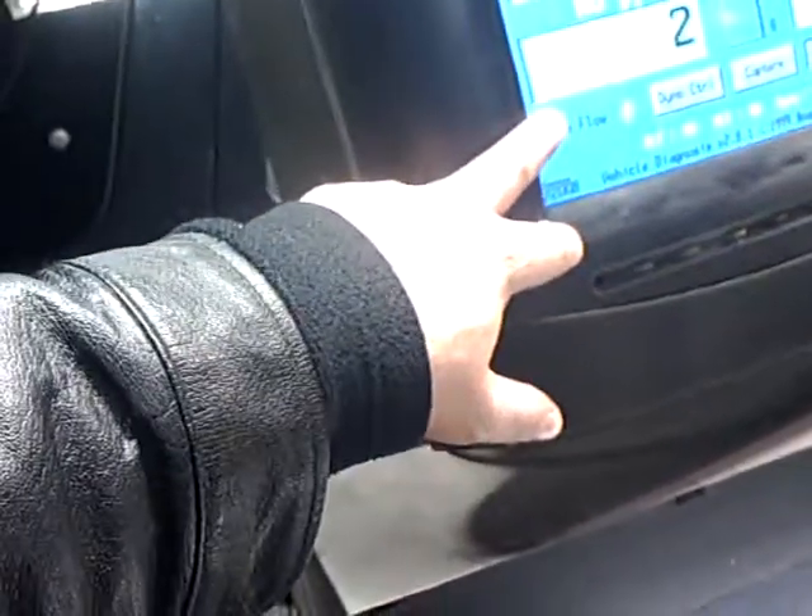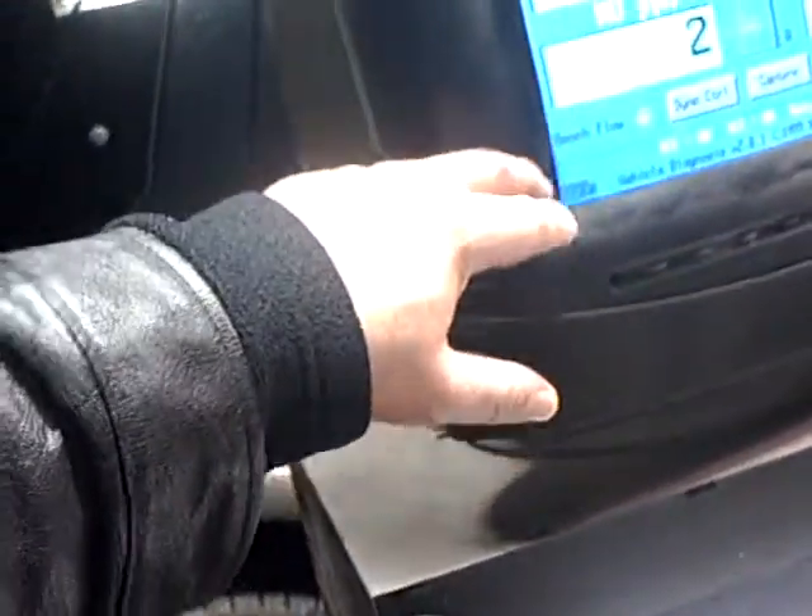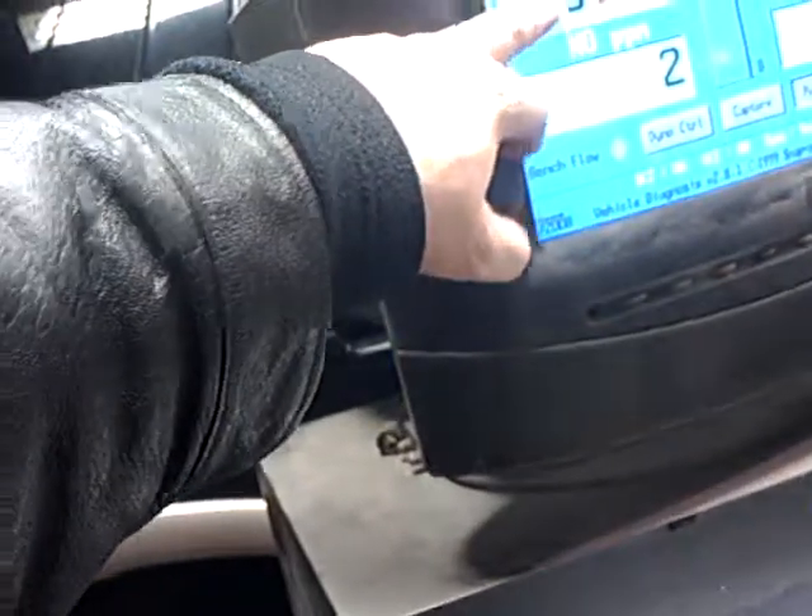Now, this is still with the filter on. CO's are reading zero. O2 is reading 20.77. The engine's not racing, so we don't have the RPM. But the CO2 is down to 0.10, and actually hydrocarbons just dropped down to 31.